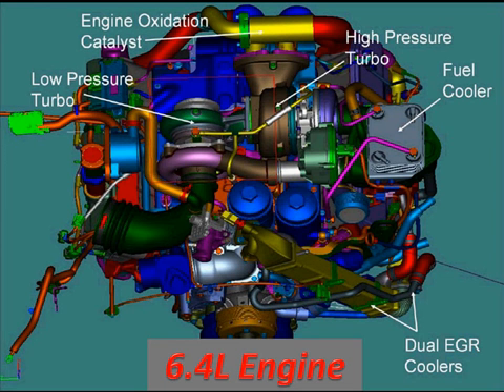Let's start breaking down the engine. Everything on here is different. Starting at the upper left, we've got a low-pressure turbo. Adjacent to it is a high-pressure turbo. And separate, in the upper part of the screen, is an engine oxidation catalyst — called the diesel oxidation catalyst — which will help us get particulates down a bit.